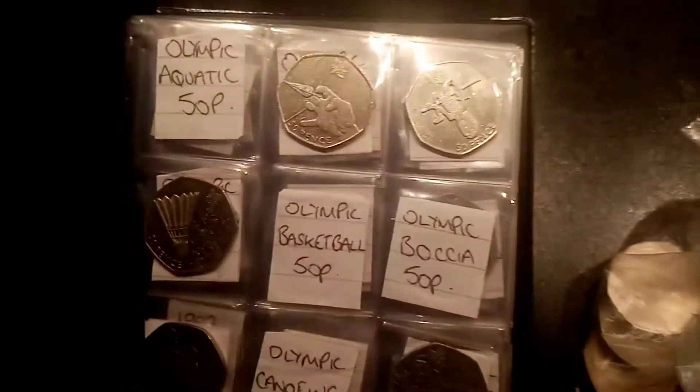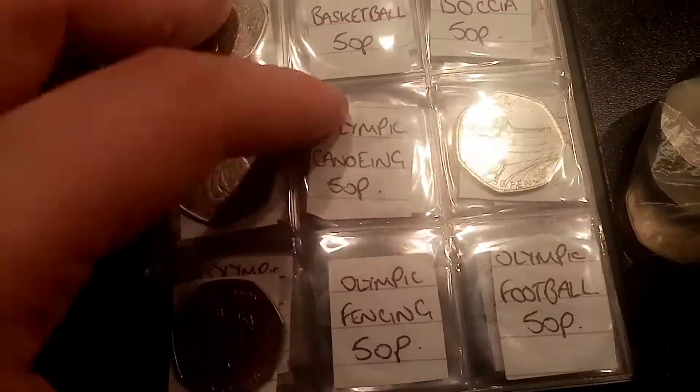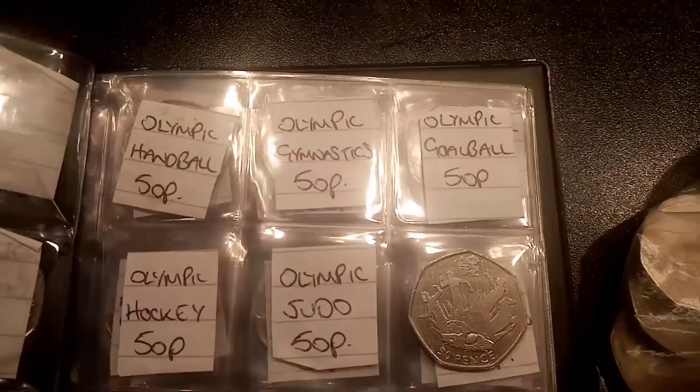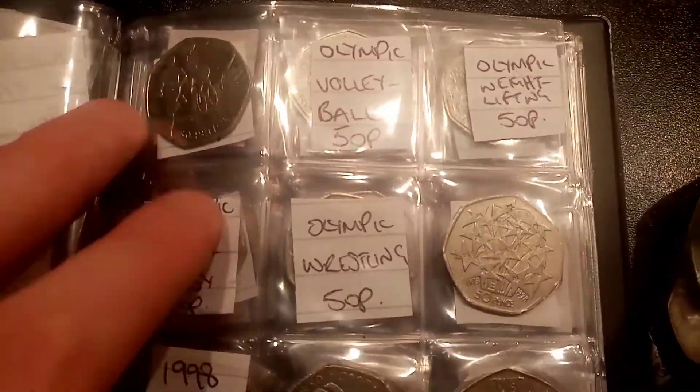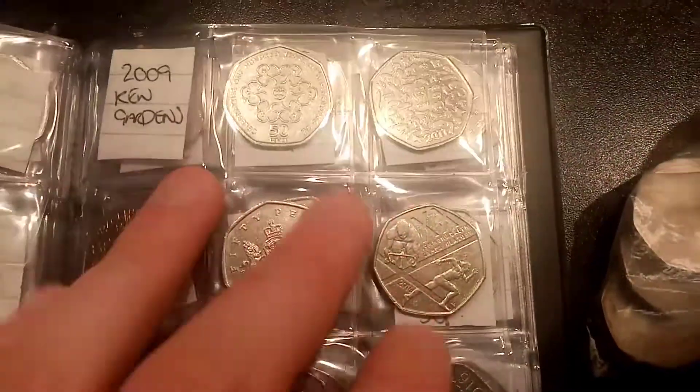Hi guys, Dan's Dollars here. It's episode 36 of the £50 in 50p Coin Hunt book 2. The aim of the game is to collect every different back commemorative 50p in UK circulation. There's currently 64 different commemoratives out there and this is the second book.